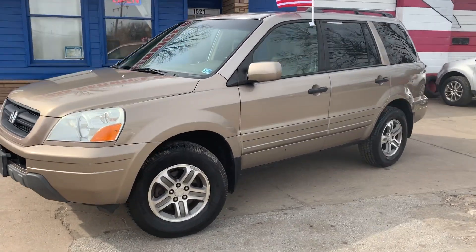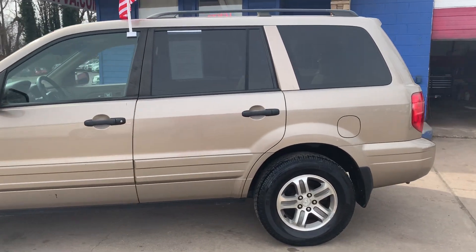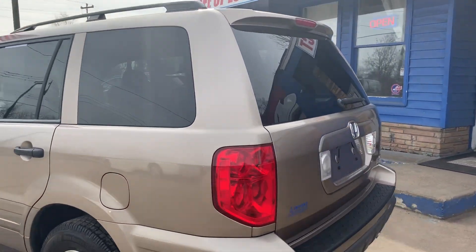Check out our 2004 Honda Pilot. It comes equipped with brand new tires. It has a roof rack. It seats eight with heated leather seats.